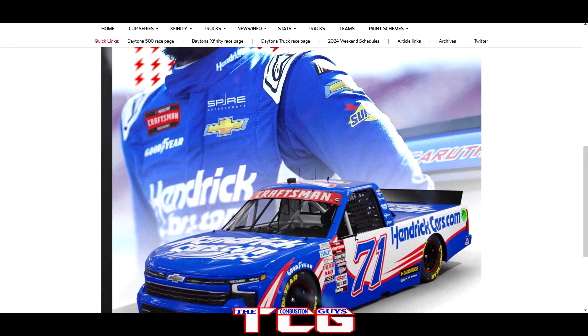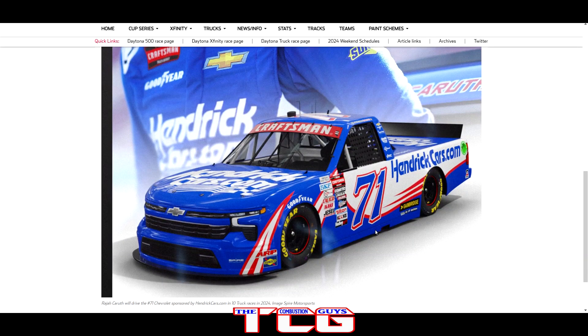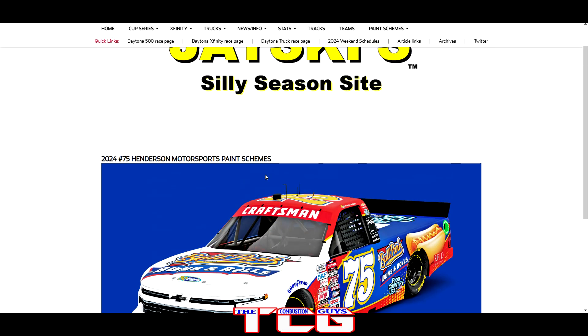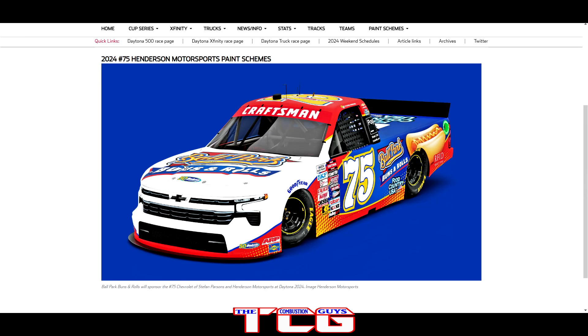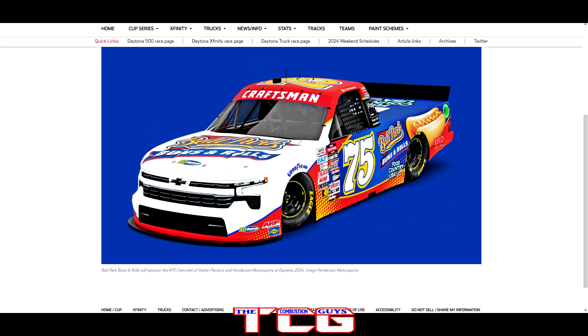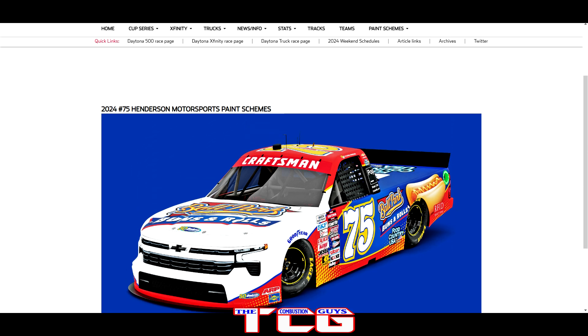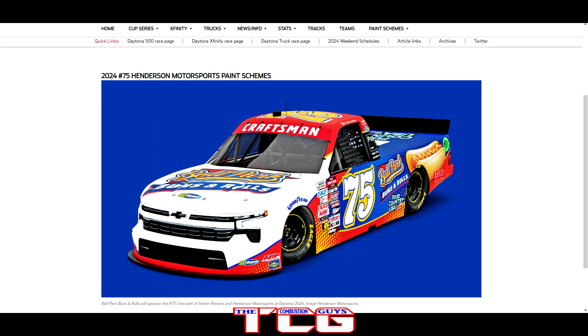Roger Careuth will be driving for Spire Motorsports with the number 71 in Hendricks Cars.com — same paint scheme, easy to wrap, doesn't look too bad. We got Henderson Motorsports number 75 with Ballpark Buns and Rolls, featuring a giant hot dog on the hood. I have to eat my own words about white hoods — here it kind of works because the white hood is an accent against the rest of the paint scheme rather than just chopping the whole car. Hot dogs are back on track — that's a cool paint scheme.